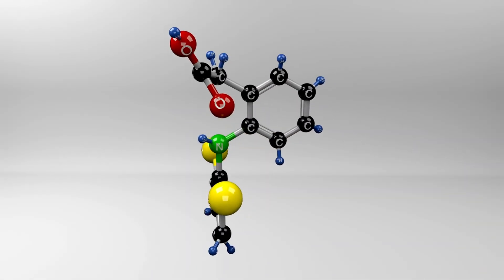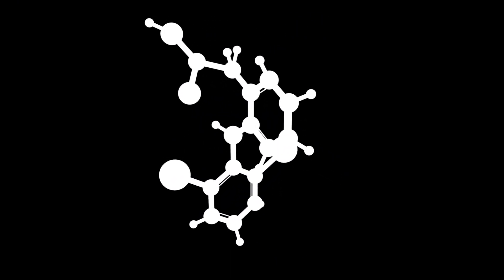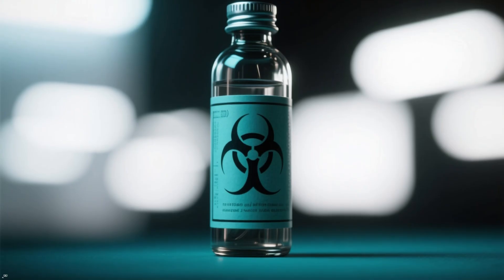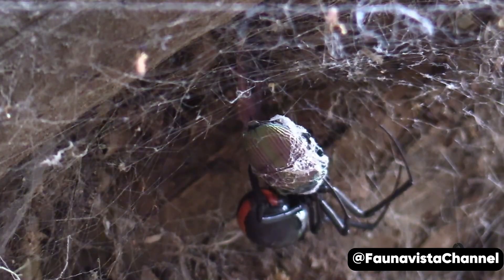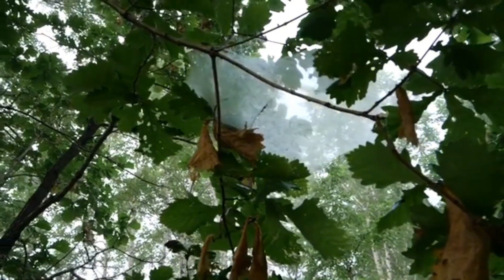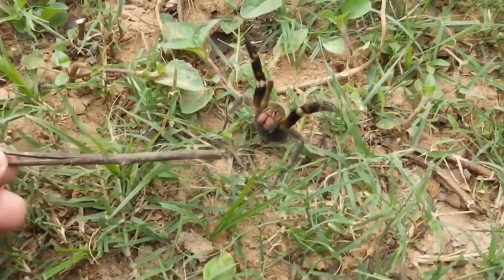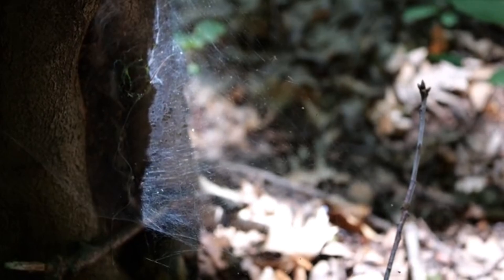Like all other members of the genus Latrodectus, the Finda button spider carries a powerful toxin called alpha-latrotoxin. It can disrupt the functioning of nerve cells. If this toxin gets into the human body, it can cause excruciating pain, paralysis, and even death. But in reality, there haven't been any recorded deaths from a Finda button spider bite. The spiders don't attack people unless provoked, so if you don't go out of your way to make an enemy of a spider, you probably won't have any problems.